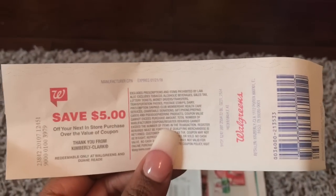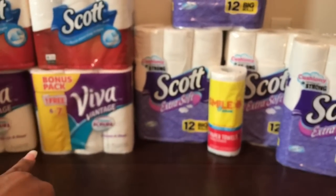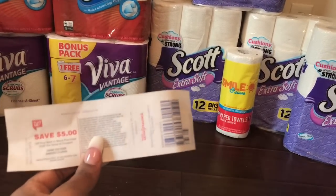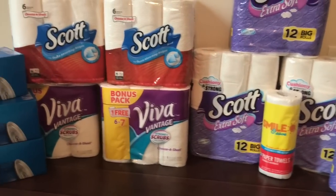I also got $5 back for spending a certain amount on Kimberly Clark products — I think it's spend $25, get $5 back. I had a print-off from last week and wasn't even thinking about it, so when this printed I was completely surprised.